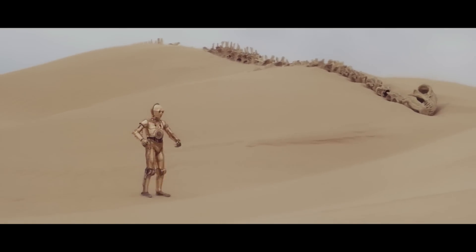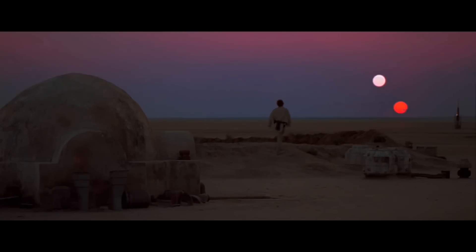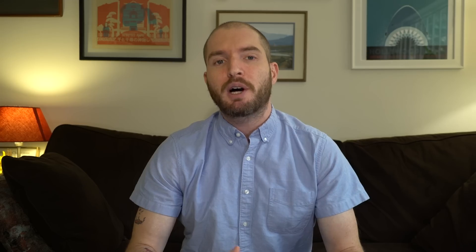Let's start with the most obvious example: Tatooine and Arrakis. The most famous planets in each franchise are these arid desert worlds, where our handsome young protagonists, Luke Skywalker and Paul Atreides respectively, receive the call to destiny and embark on the hero's journey.